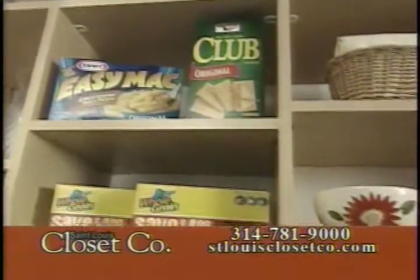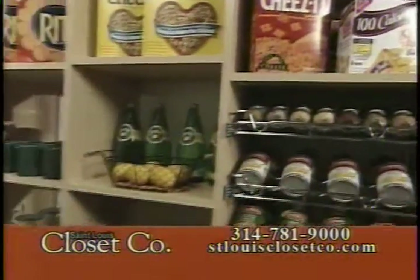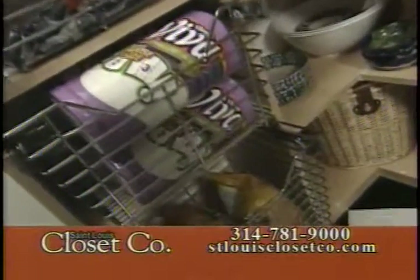Something else I want to point out is the addition of our new chrome baskets. Chrome is becoming the hottest new decorator item, and chrome baskets will really spice up any pantry.